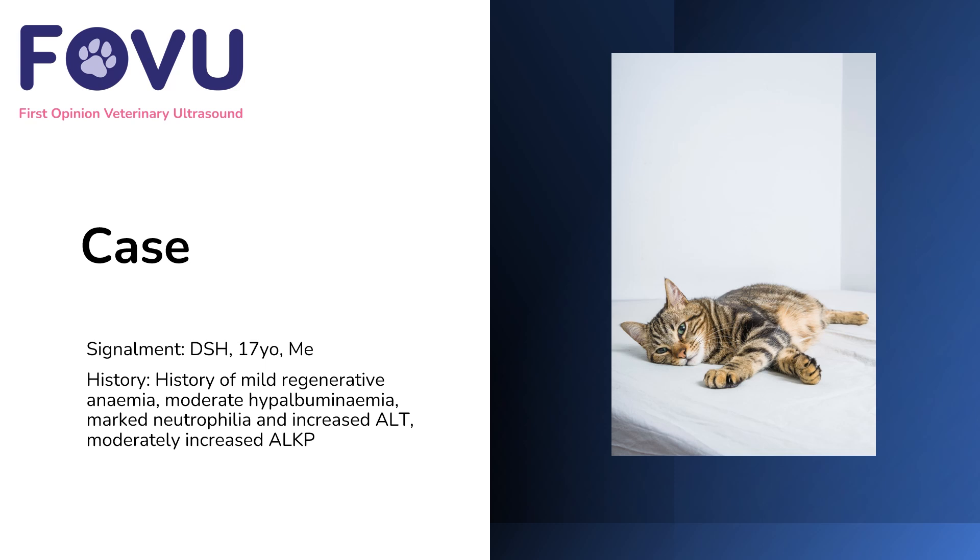Hello and welcome to this first opinion veterinary ultrasound case. I'm Dr Camilla Edwards. This case was a 17-year-old male entire domestic short-haired cat with a history of mild regenerative anemia, moderate to hypoalbuminemia, marked neutrophilia, and increased ALT and a moderately increased ALKP.